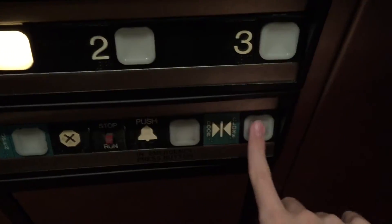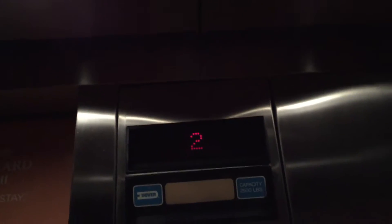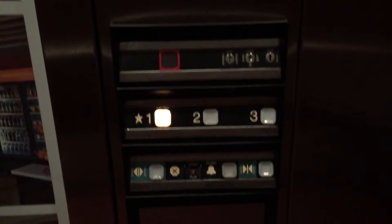The cab is pretty much identical to the other one. Handrails might be different. I'll show the fixtures. No fire service inside, but I think there was fire service outside, unless it's hoist access.